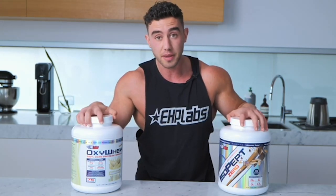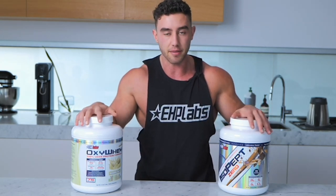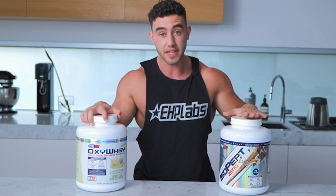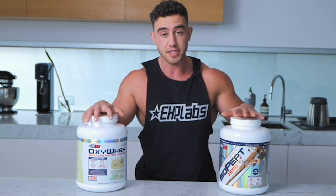IsoPept Zero is partially pre-digested, meaning it is rapidly broken down by the body, making it the perfect post-workout protein. IsoPept doesn't need any of the added digestive enzymes due to the extremely thorough filtration and hydrolysis process, leaving almost zero lactose detectable, making it the perfect post-workout protein.